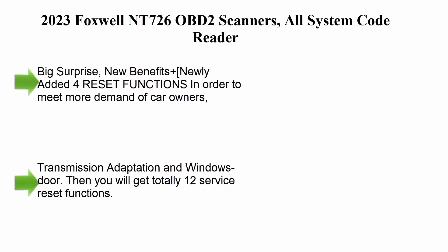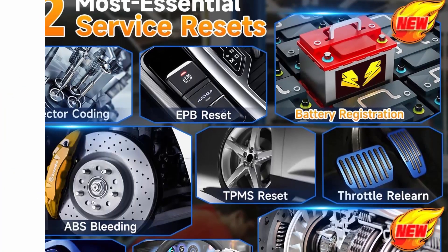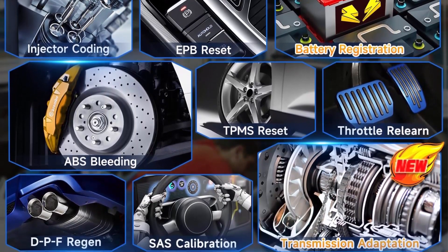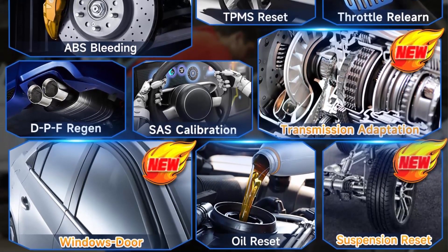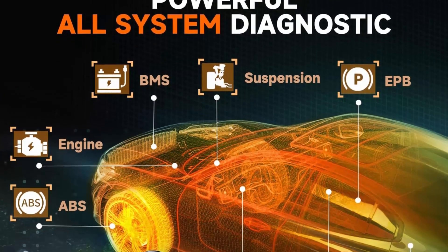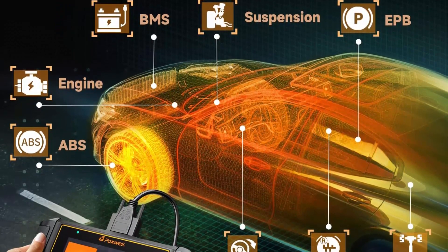Top 6: the 2023 Foxwell NT726 OBD2 Scanner, an all-system code reader. As a big surprise with new benefits, the 2023 new version NT726 adds 4 new special functions: battery registration, suspension reset, transmission adaptation, and window/door calibration.